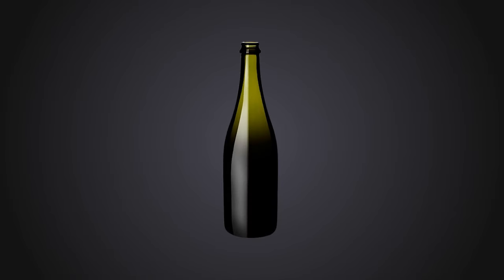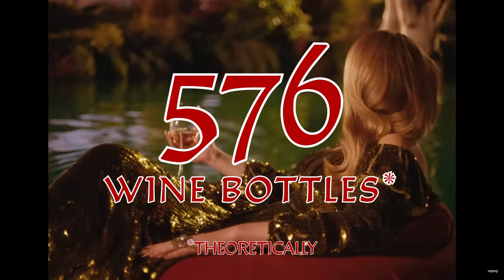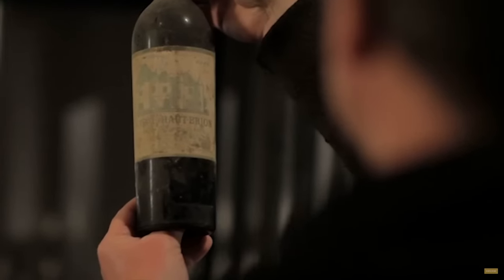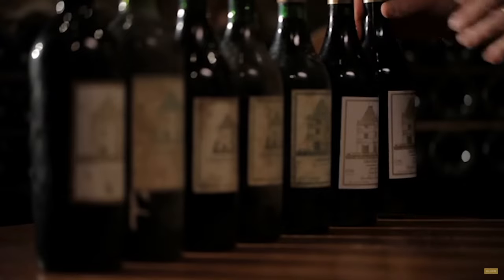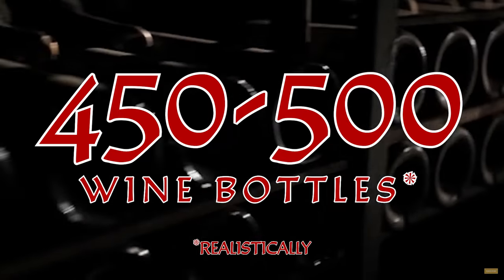Let's start with those empty bottles. If we're talking about standard wine bottles, they're about a foot tall and 3 inches in diameter. Without any space wasted, you could theoretically stack about 576 of them — that's 12 bottles in height, 16 bottles by width, and 3 bottles in depth. But realistically, accounting for the bottle's irregular shape and the space between them, you might fit around 450 to 500 bottles.